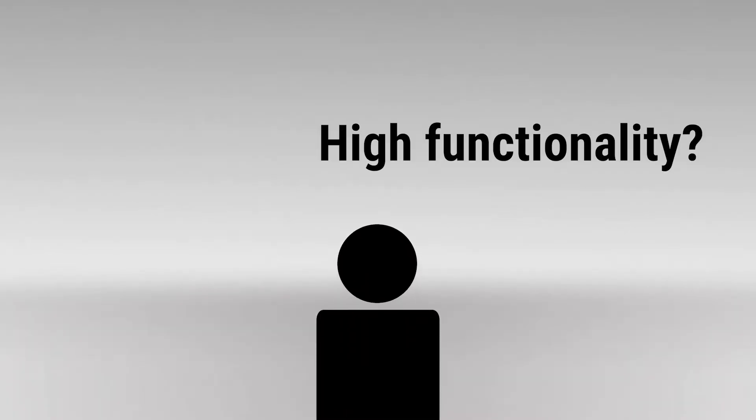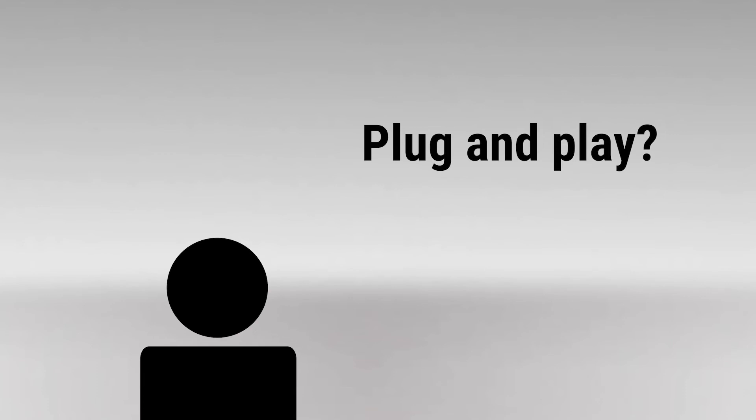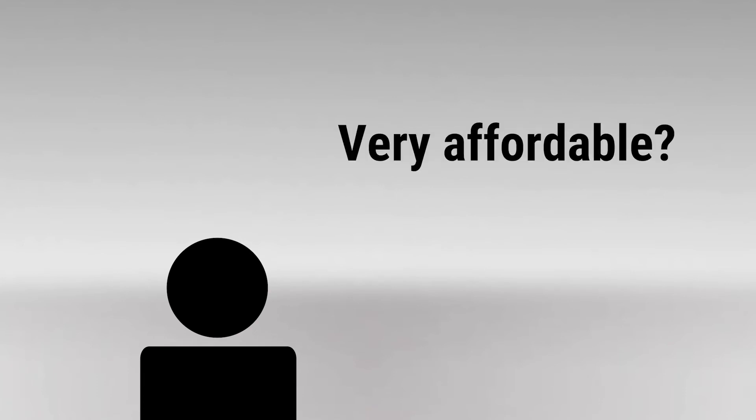The last way to choose the right auto-tracking PTZ camera is to know your budget. Knowing how much money you can spend will let you know how much you can afford. Do you need a camera with high functionality for use in dynamic room environments? Do you need less functionality and need it to plug and play? Or do you need it to be very affordable with a limited list of features?